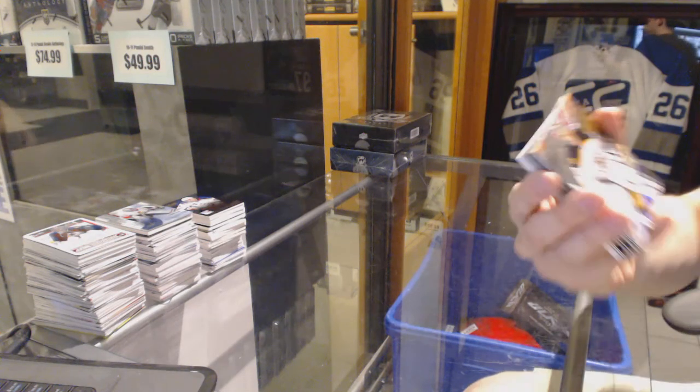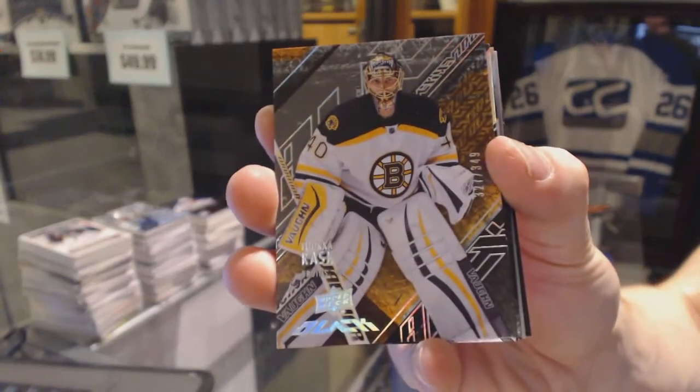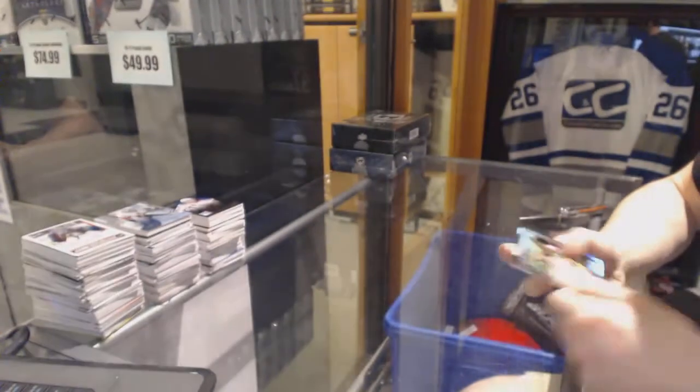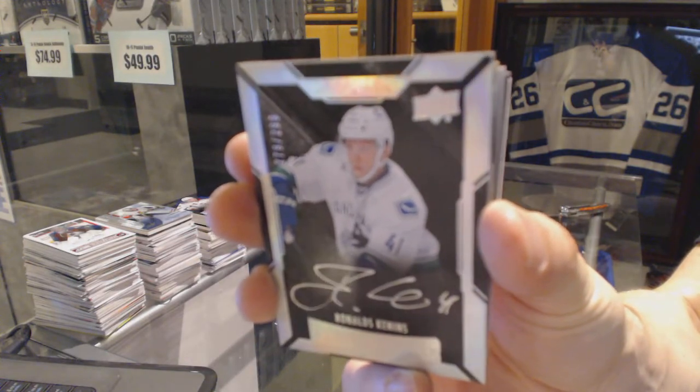Base card number 349 for the Boston Bruins, Tukorask. We've got an illustrious rookie auto number 299 for the Vancouver Canucks, Ronalds Kennans.